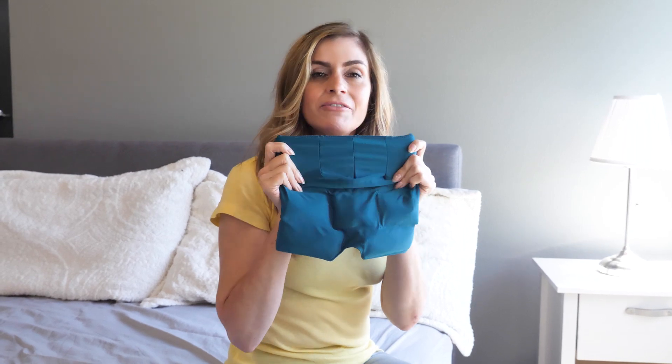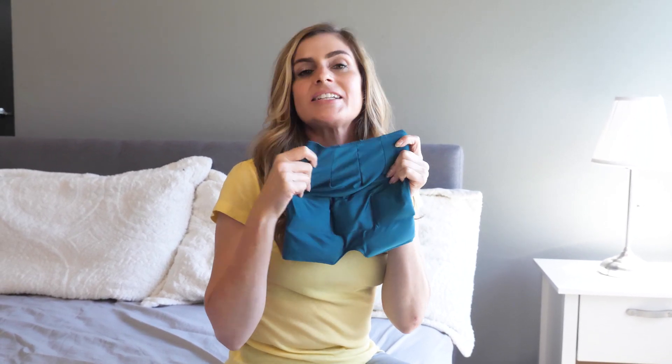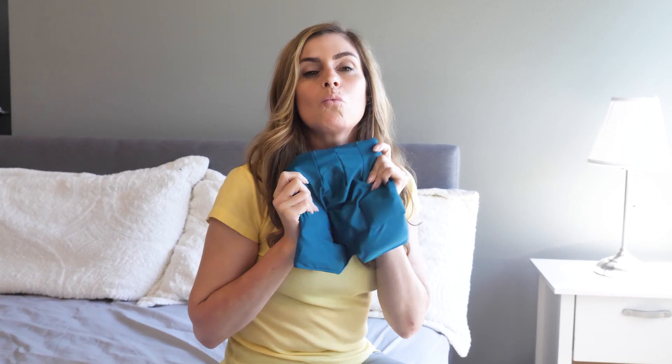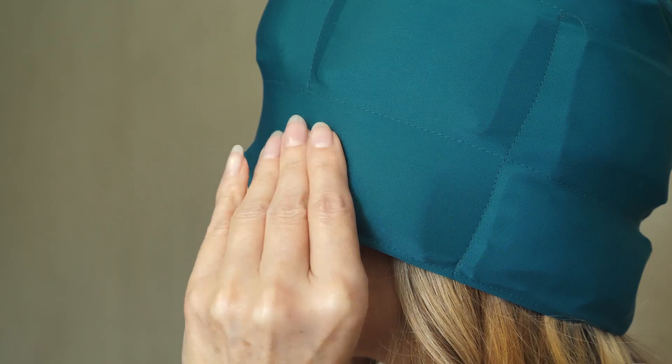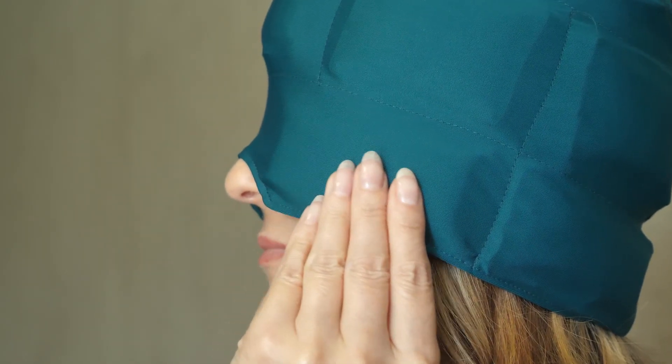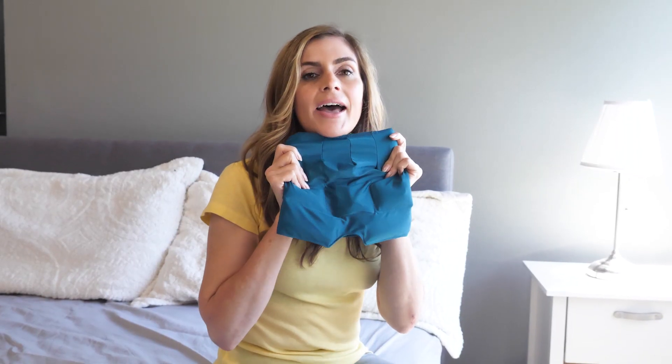It's made of a hundred percent lycra, so it forms perfectly on your head and your face. No matter what type of headache you have, you will get that relief — sinus, cluster headaches, neck pain, shoulder pain, it all helps.